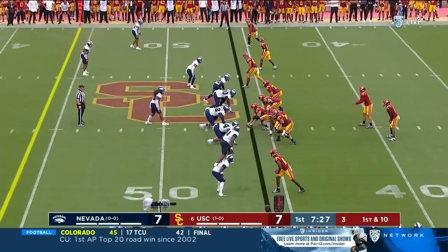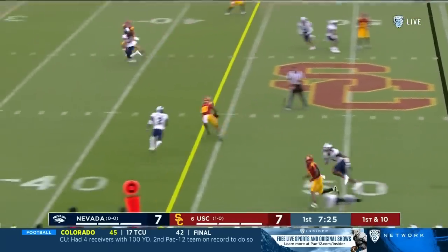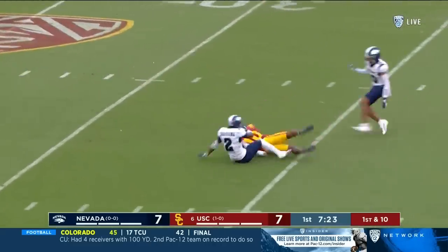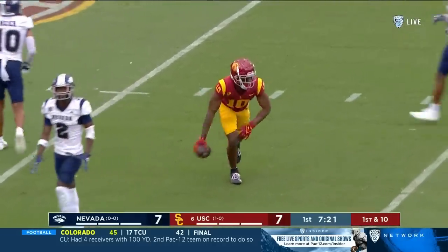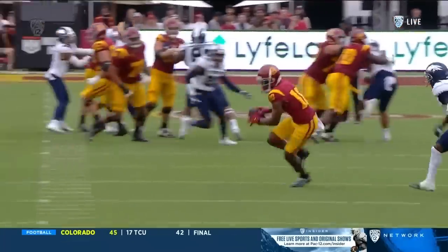Marshawn Lloyd in the back. And that's over the middle to Hudson. Good, good audible. He was going there all day long. Man coverage is press bail, meaning the corner is going to run out of it.